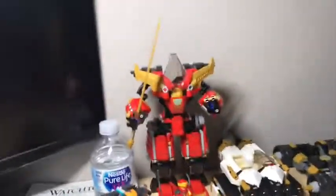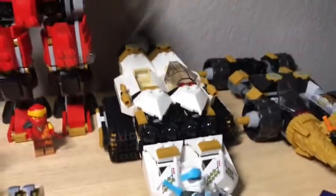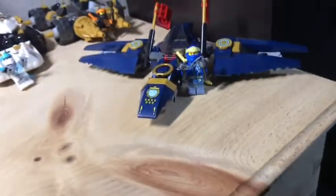I apologize for the mess once again. Let's start off here with the main thing. We have the main mech, which is Kai's mech. Then over here we have Zane's vehicle. We have Cole's drill. And we have Jay's jet. Jay always gets a jet.